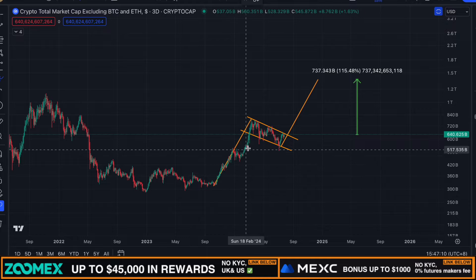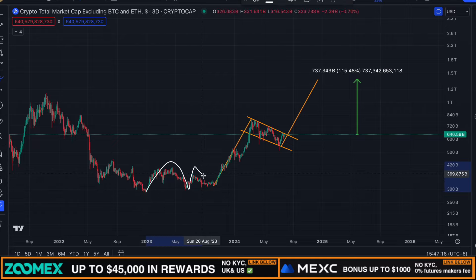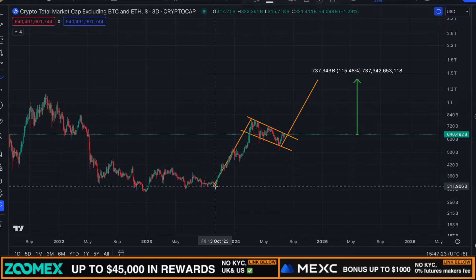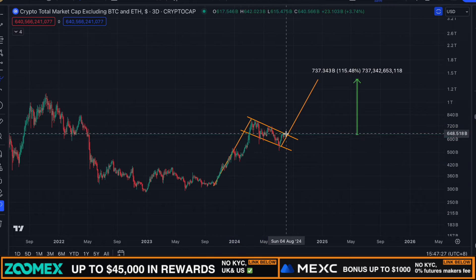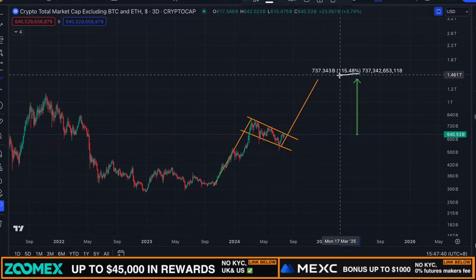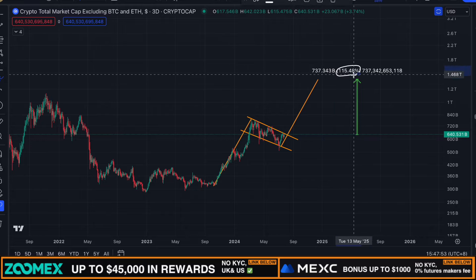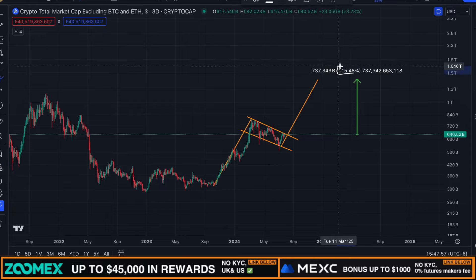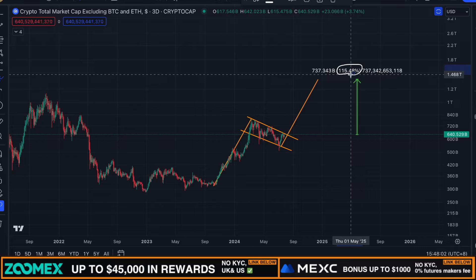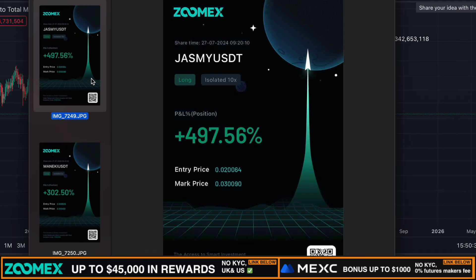Another super important chart to look at is the crypto total market cap excluding Bitcoin and Ethereum on the three-daily time frame. The price has been in an uptrend basically since the end of December 2022, with higher highs and higher lows. As of right now we're consolidating within a massive bull flag pattern, and at any moment we could see a breakout to the upside. The technical target for the total crypto market cap excluding BTC and ETH is located around 1.37 trillion — a move of 115% from the current position — which could mean altcoins like Jasmine increase even more, maybe 300%, 500%, or 800%.